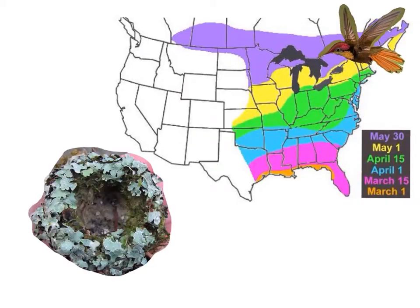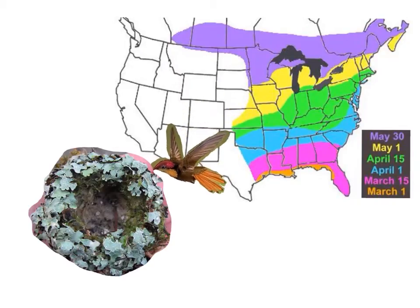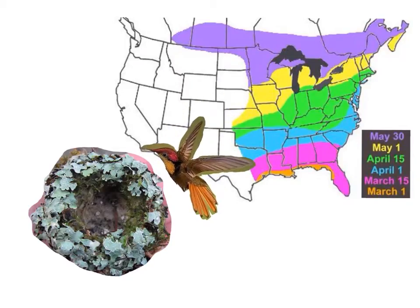Hummingbirds live in cup-shaped nests. They're about the size of a key. Nests are made of moss and spiderweb.